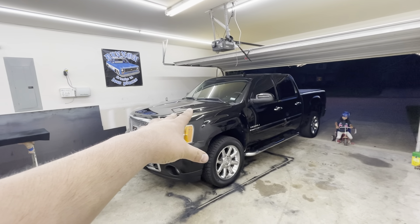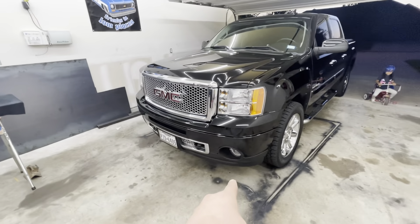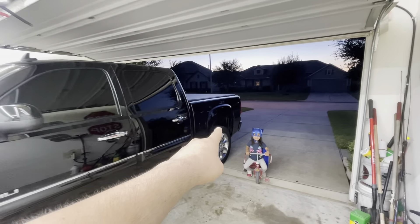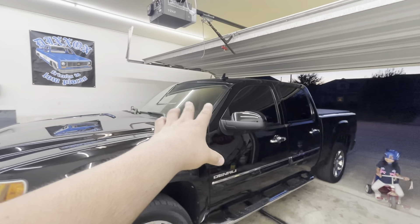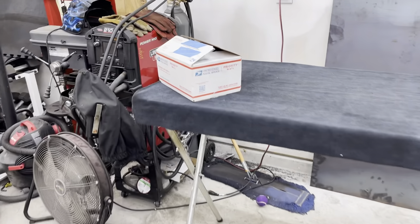This specific kit is for the 2008 to 2013 GMC Sierras, which includes new fog light LEDs, low beams, high beams, turn signals, side marker lamps, the cargo lamp for the back, the backup lamp, the license plate lamps, and I believe also the interior lighting. We'll have to open up the package to confirm.